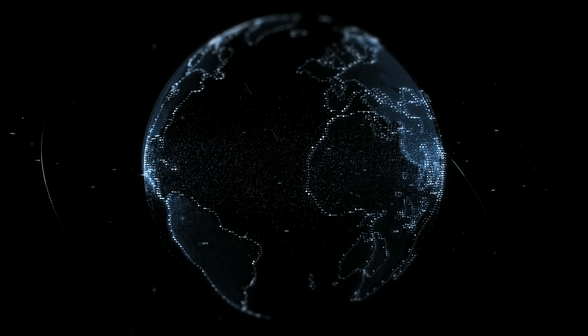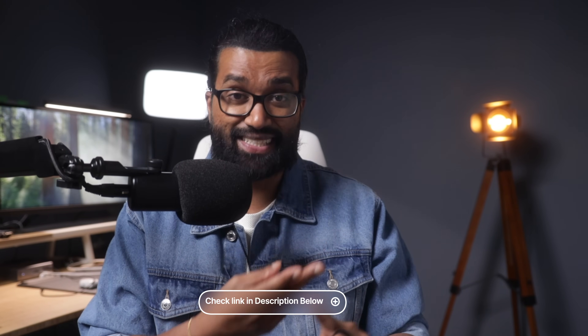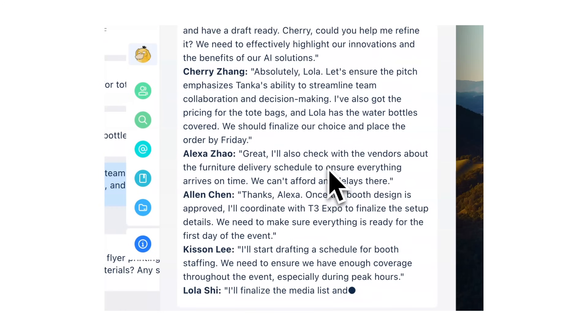Now let's talk about security because Tanka does not play around with your data. Whether you're in the US or Asia Pacific, your data is stored locally in top-tier data centers powered by AWS and Azure with multiple layers of protection. Think encryption with limited access and secure development practices. Plus, your data is yours — nobody outside of your organization can access it without your say-so. Even the AI-generated responses are built from your team's knowledge base and public info, not shared confidential data. The bottom line is your data is safe, secure, and under your control.